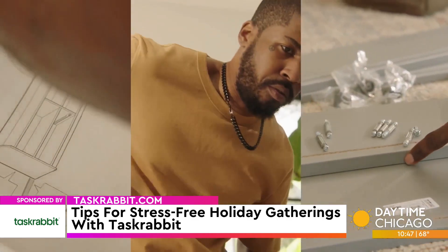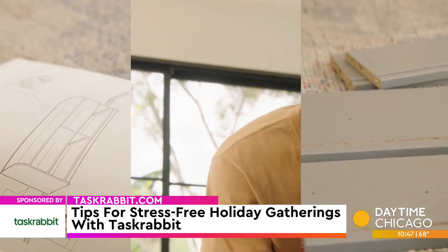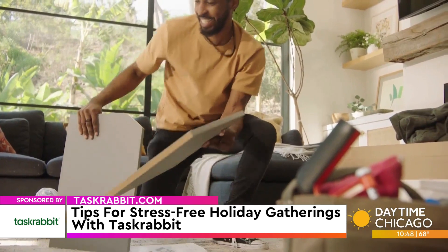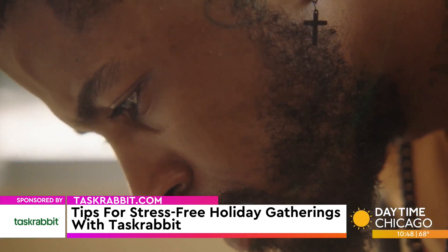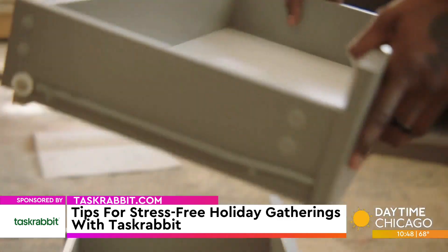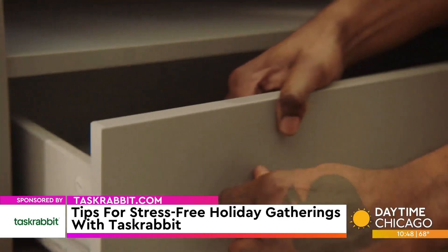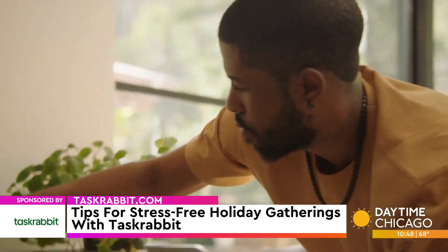Next, prioritize. Decide what's most important. It's very easy to get overwhelmed by that long to-do list, so identify what you need to get done most. For example, if you're hosting an outdoor party, maybe you need the leaves in the yard raked. If you're having people over inside for a dinner party, maybe you need new furniture assembled or that house cleaned. Figure out what's most important and tackle things one step at a time.